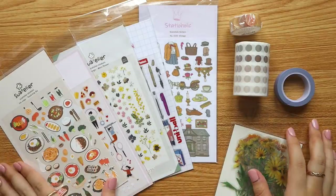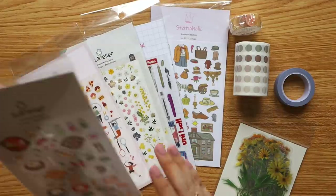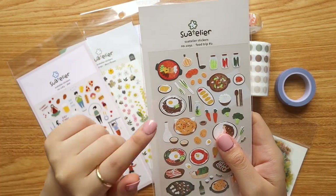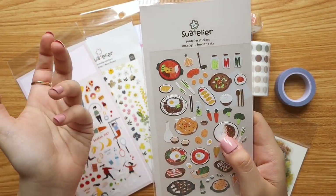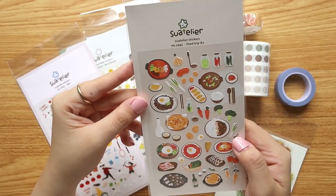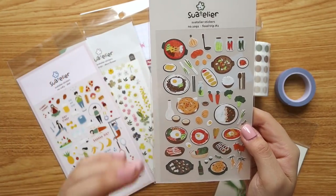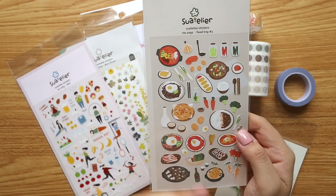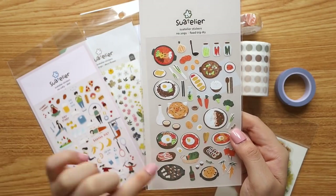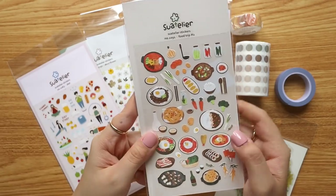Now for some stickers — I stocked up on Swatelier stickers, a popular Korean brand. I really like the sticker size because it's great for planners; I use most of mine for my Hobonichi Weeks. I got three sets. The first is called Food Drip Number Two — as an Asian I love all these food stickers featuring Japanese curry, Korean barbecue, leeks, spring onions, and more.